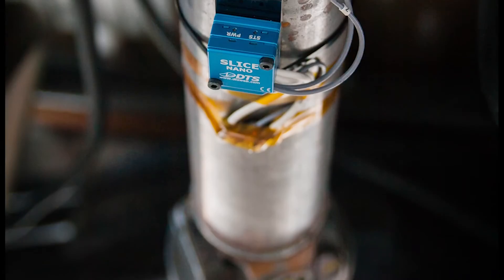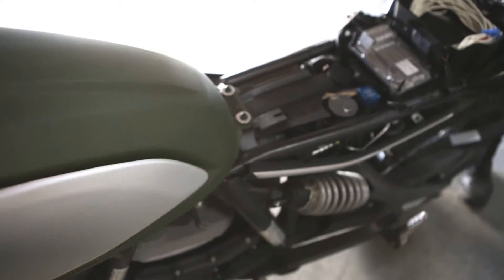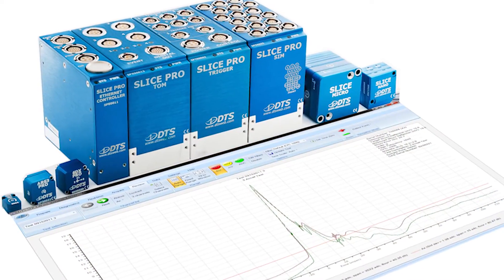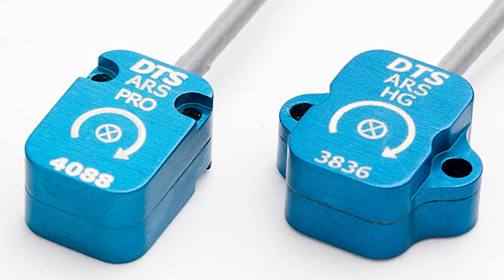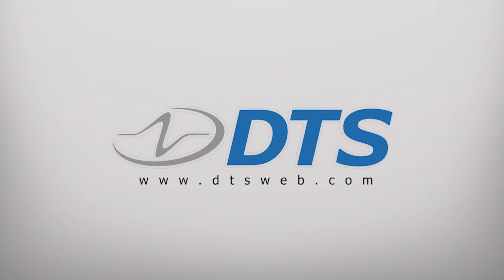The DTS miniature data recorders have undoubtedly been a game changer in the world of field testing, for automotive, aerospace, military, sports, and safety equipment. For more information on the full line of DTS data acquisition systems, data loggers, and specialty sensors, visit www.dtsweb.com.